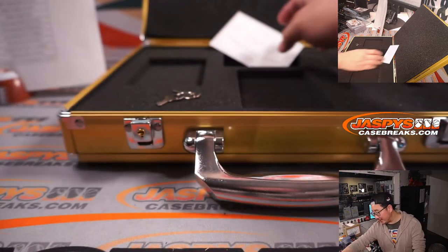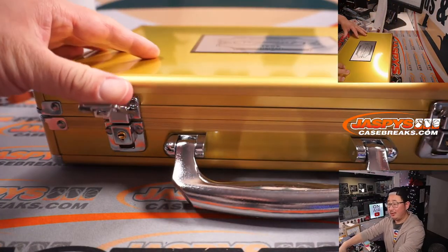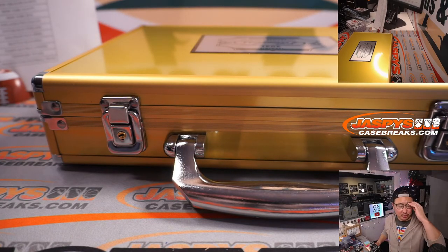There you go, boys and girls. Thanks for watching, thanks for breaking with us. The case is closed on Pick Your Team 26. Keep your eye out for more on jaspyscasebreaks.com. I'm Joe for jaspyscasebreaks.com, and I'll see you next time for the next football break.